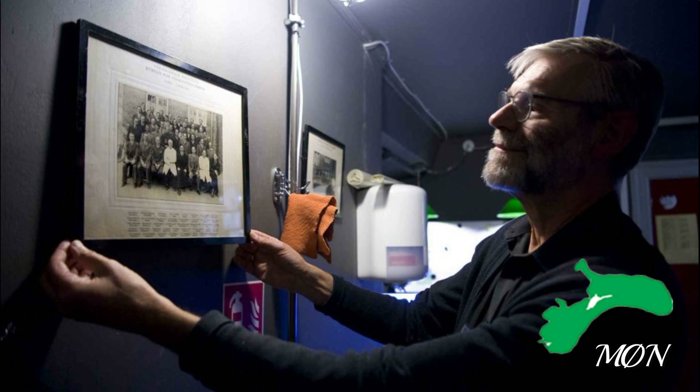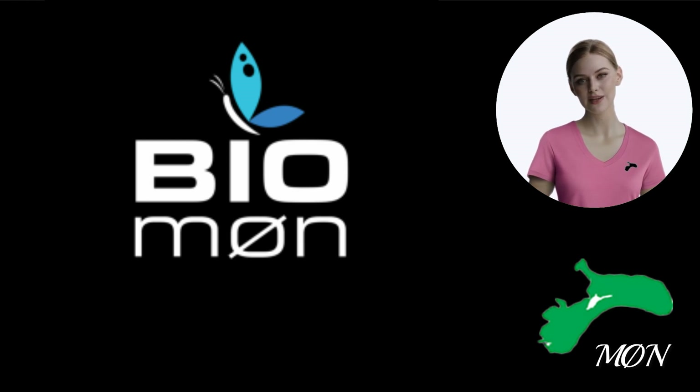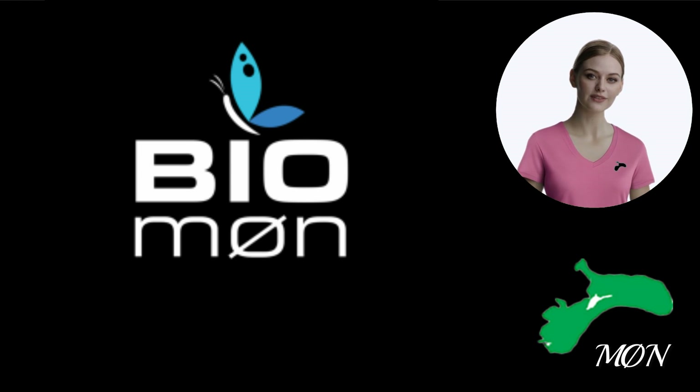In 2011, the association Kino Møn took over the operation and ownership of the Biograph in Stege, and with the help of the Film Institute, LAG, Foundations and the Citizens of Møn, funds were collected so that the cinema's technology could be brought up to the necessary modern standard.